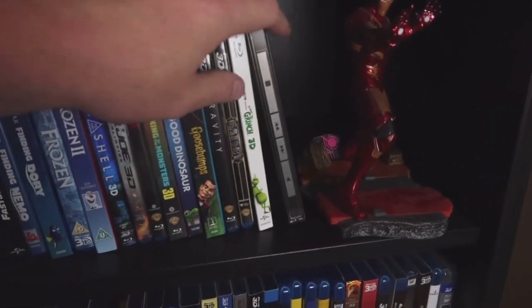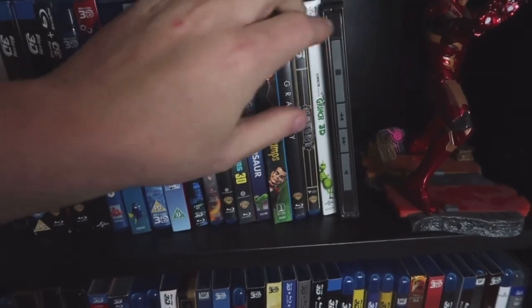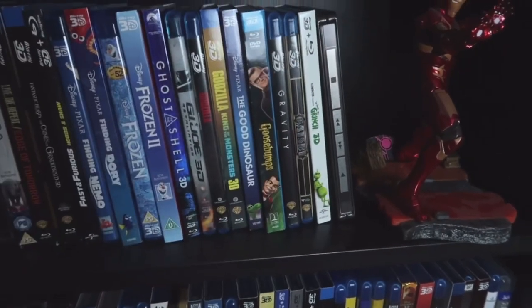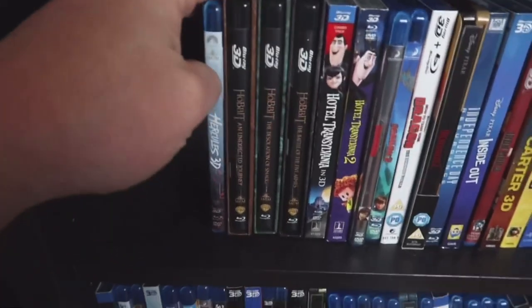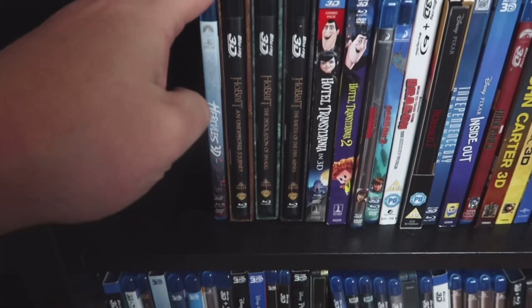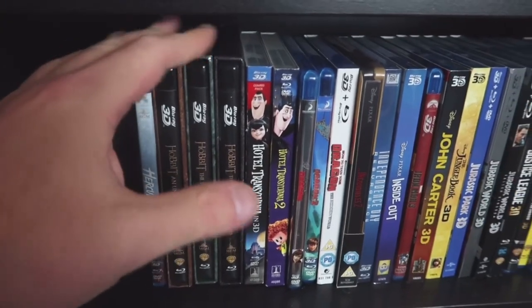Guardians of the Galaxy — love the Steelbook edition of this one. Just overall, really one of my favorite movies in 3D. I just recently completed The Hobbit Trilogy 3D Extended Editions — I'm going to be viewing these very soon.